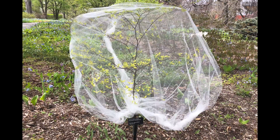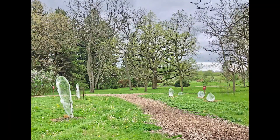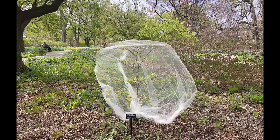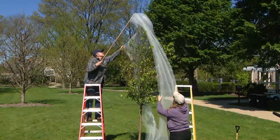While cicadas are loud with their buzzing noises and even creepy looking with their beady red eyes, they're harmless. But they have the potential to damage smaller, young, vulnerable trees when female cicadas make slits in the branches to nest and lay their eggs. That's why Morton Arboretum experts say it's crucial to tightly cover twigs and branches at risk with fine mesh or tulle to prevent cicadas from crawling up.